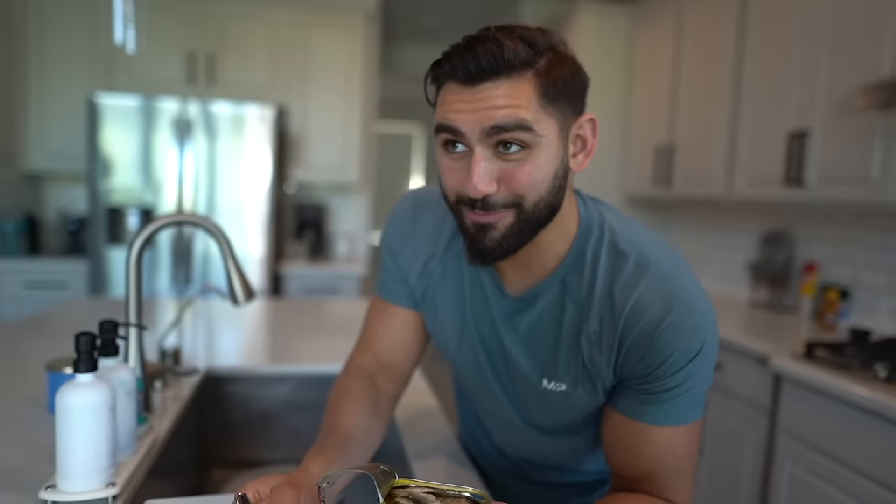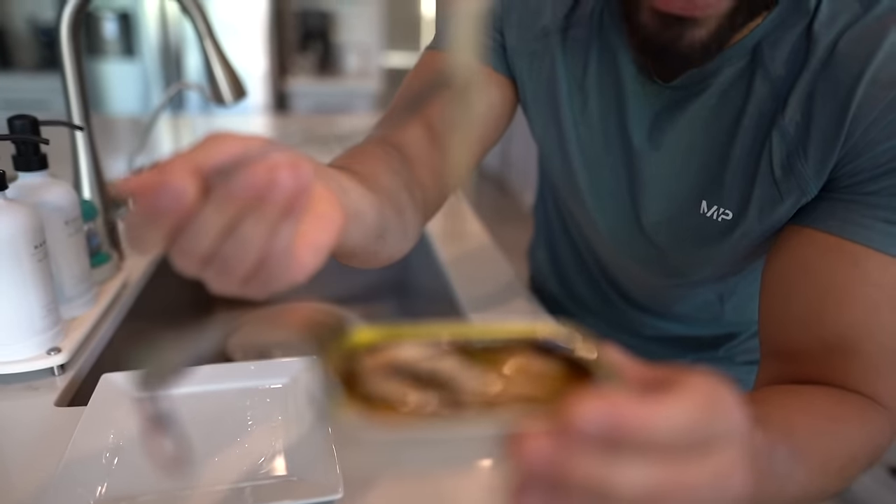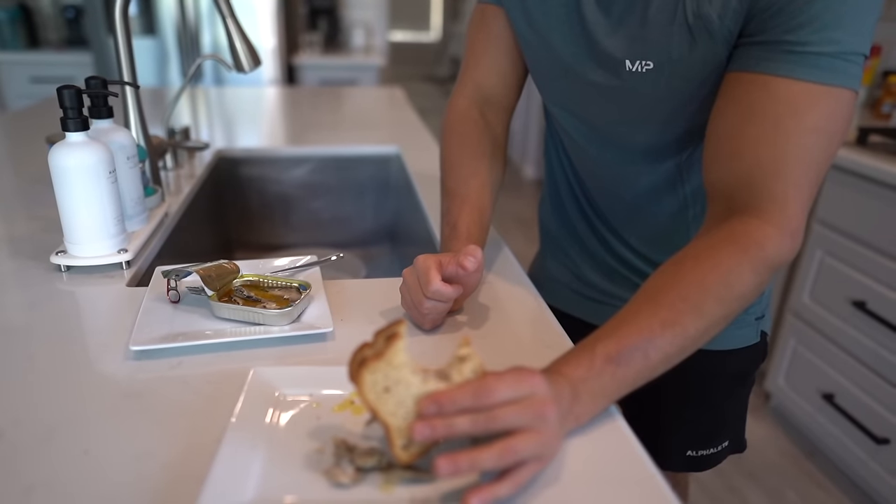I want you guys to let me know in the comments down below — do you enjoy sardines? And if you say yes, why?! Look at this! Okay, we've got the sardines, got the gluten-free bread. I can't believe somebody enjoys that, especially somebody who has access to literally anything they want. Hey man — discipline, baby.